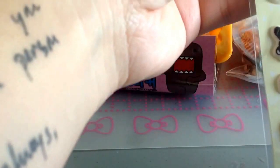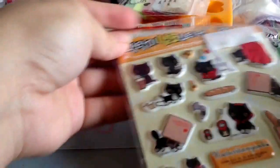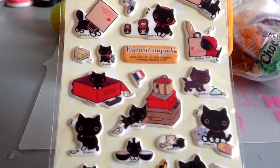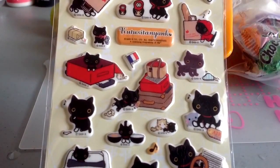Wow, look at all the stuff! So I have these cute stickers — cute cat stickers. They're so cute! Thank you for that. It's Kutusita Nyako.